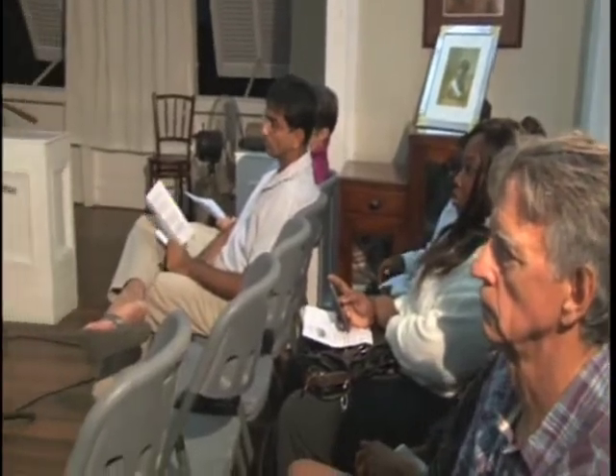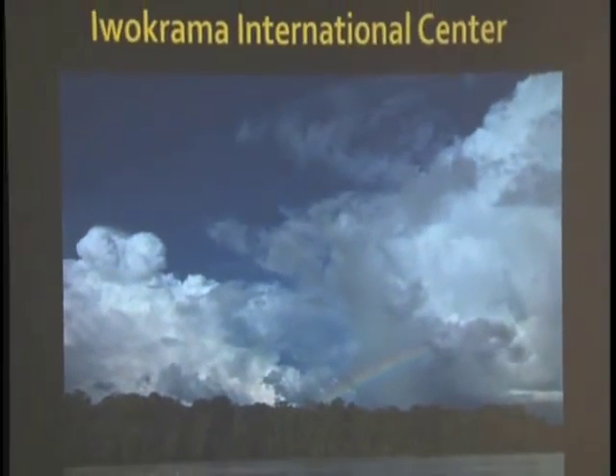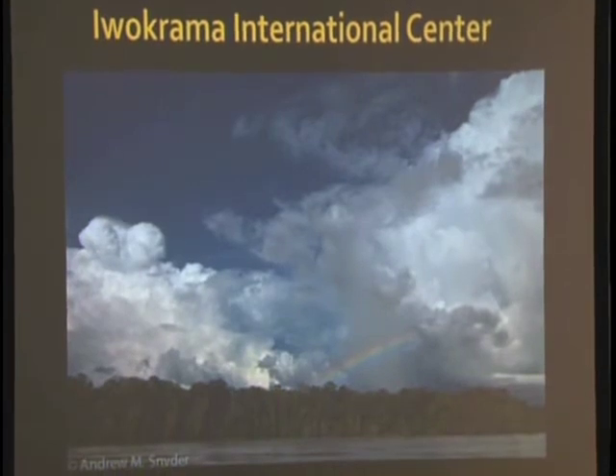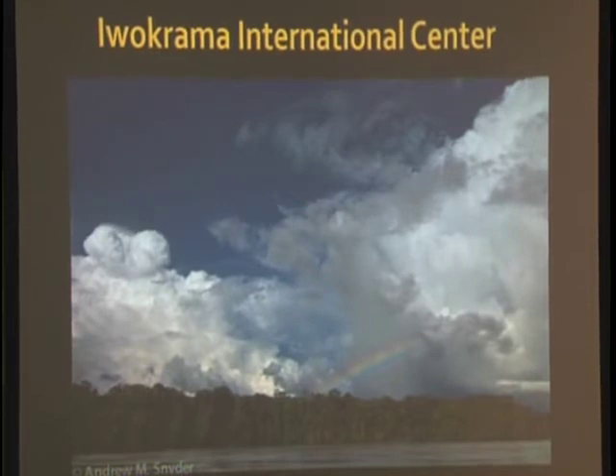If you've ever been able to visit Iwokrama International Center, you might recognize this image looking out from the main field station — it's a view I never tire of. This is the Essequibo River, with lush tropical rainforest and, of course, a rainbow to cap it off. This is always where we start the expedition, introducing volunteers to the different species we're studying. We spend a few days prepping them with survey techniques before getting their feet wet, since most of these volunteers have never been into the field before. We're here to teach them not only how to survive in the jungle, but how to be effective scientists in the rainforest.